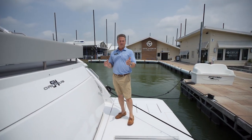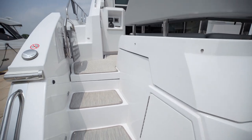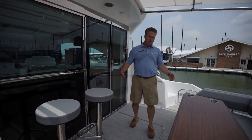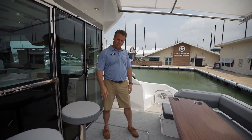With dual stairs on the 54 Cantius, easy for anybody to walk up into the cockpit. Nice wide easy steps. Great area — I've got the shade out, a lot of room.